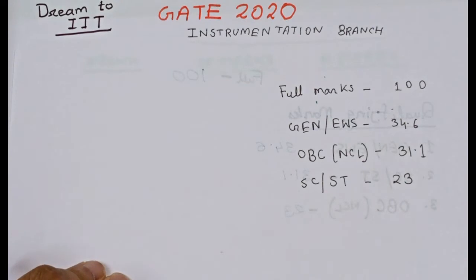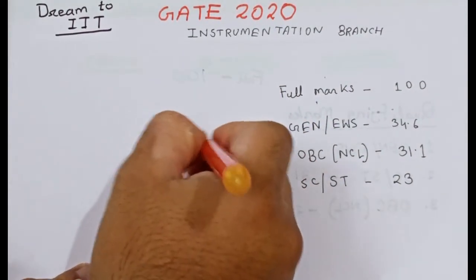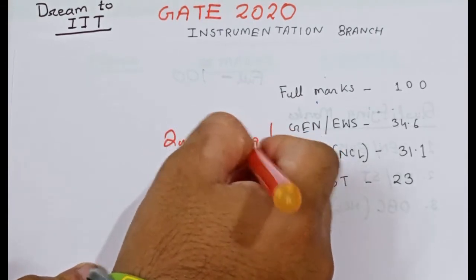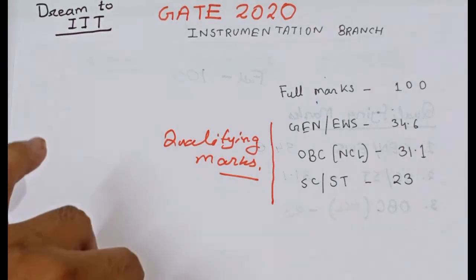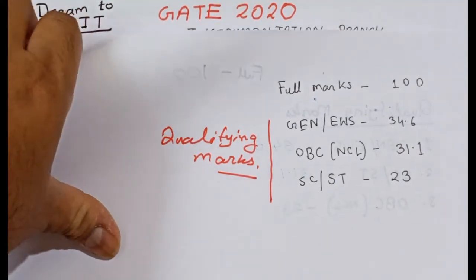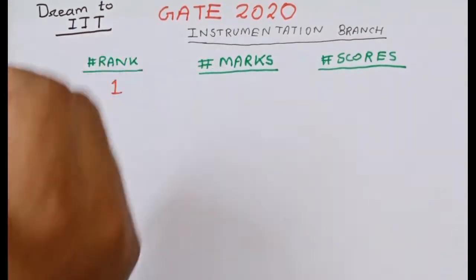For this year, that is 2020, the qualifying marks for General and EWS is 34.6, for OBC non-creamy layer it is 31.1, and for SC/ST it is 23. If you get less than these marks you will not get any scorecard and also any rank.